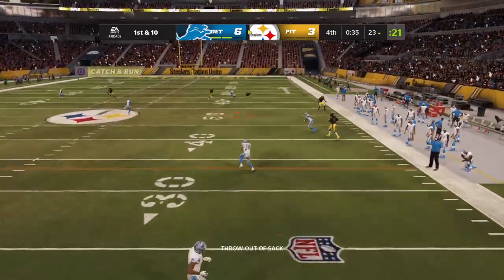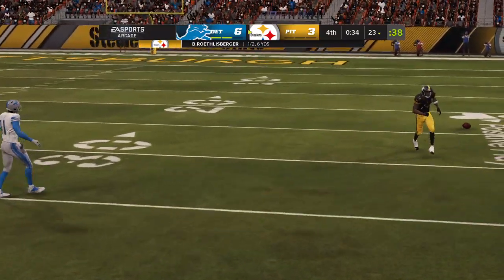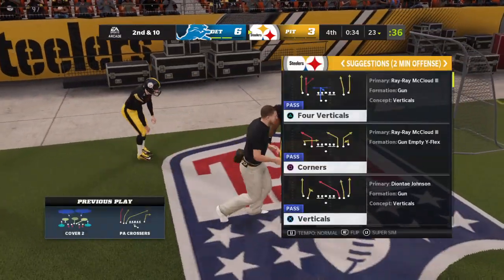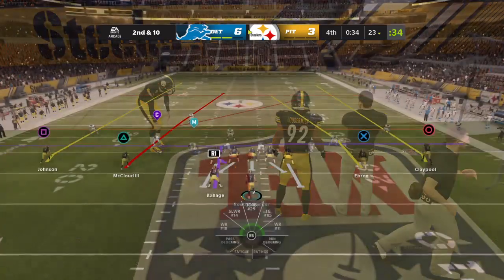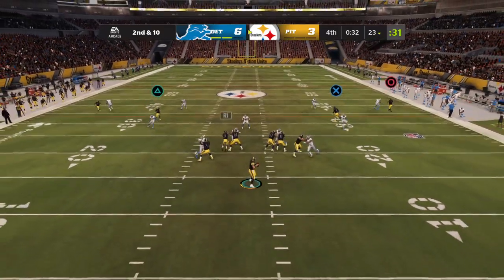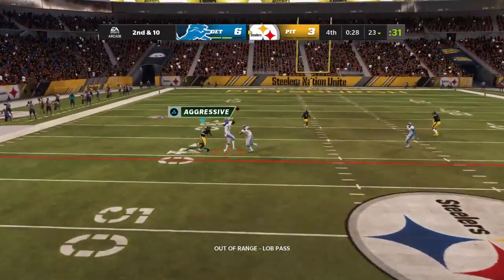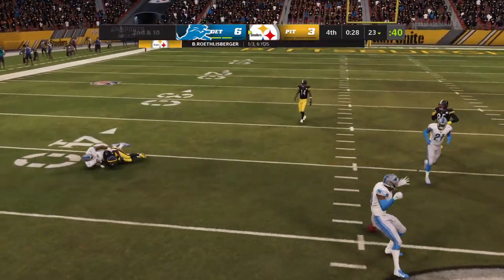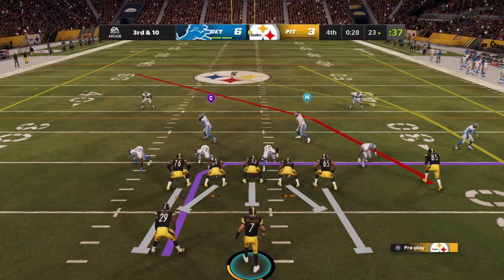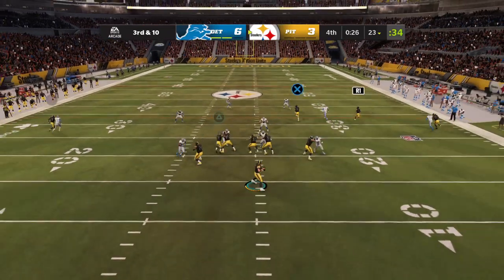Rolling to his right and that is incomplete. Johnson the intended target — that'll bring up second down. Roethlisberger, now a desperation throw deep downfield, and that nearly ended it. That should have been intercepted but he cannot corral it, and that is a lifeline with third down coming up.